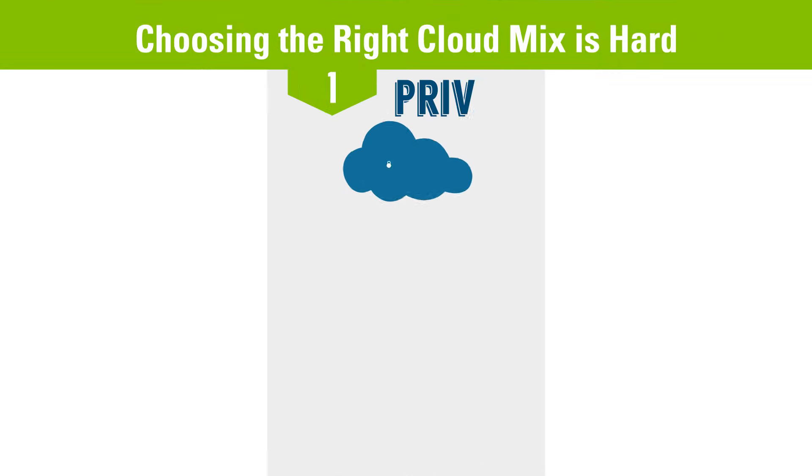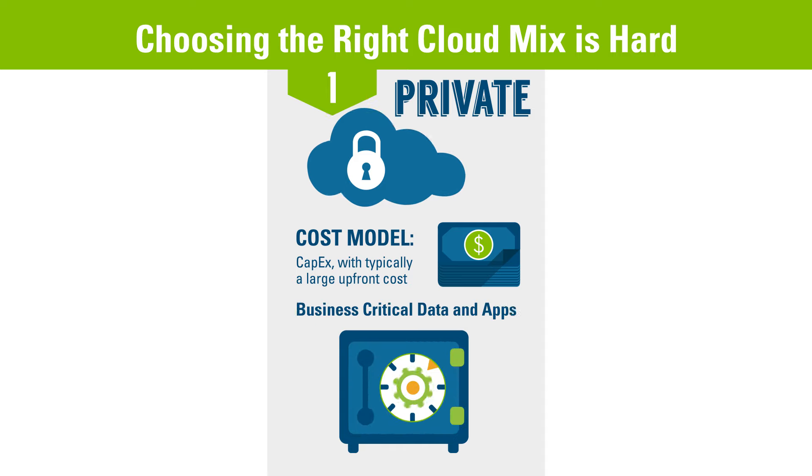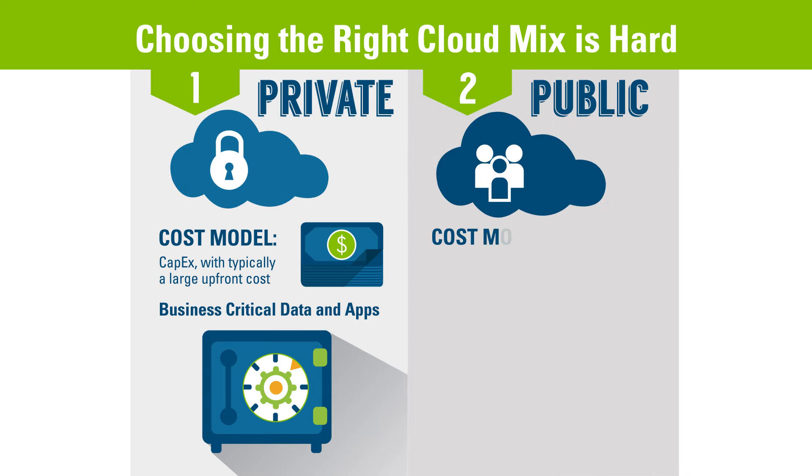A private cloud is owned and operated by one organization. The cost model is capex-based with typically large upfront costs, and organizations typically use them for business-critical data and apps that require a high level of security.